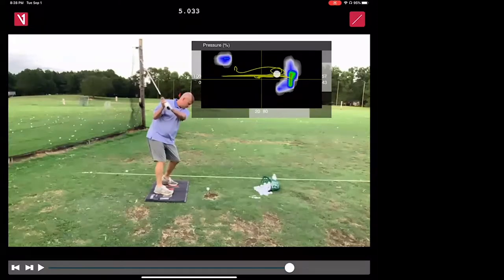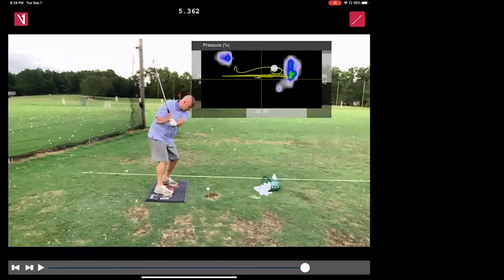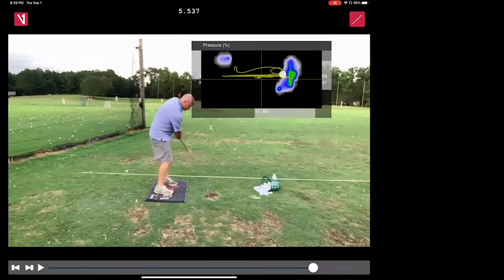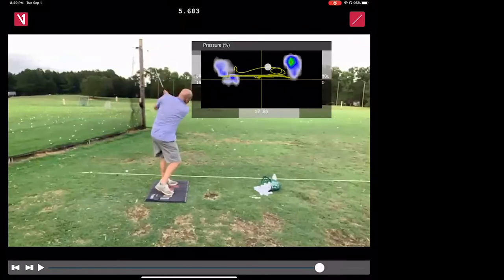Now watch what happens on the downswing — the pressure should move forward with the club, but instead it's just hanging. Hugh has 75% of his pressure still in his trail leg at that point. He's not using the ground properly — he's not going to get good centripetal force. Then near impact, as the club starts to release from his wrist, watch his pressure — it goes back into his back foot. At impact, he has 80% of his pressure in his back foot. Like a quarterback throwing off his back foot, you can't put anything on it.